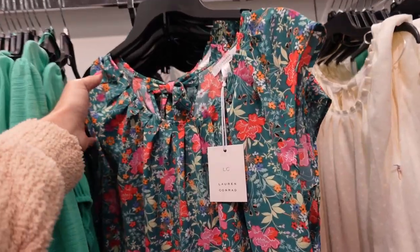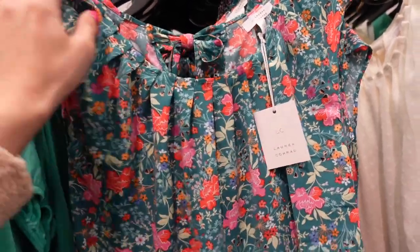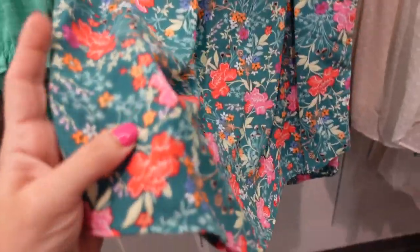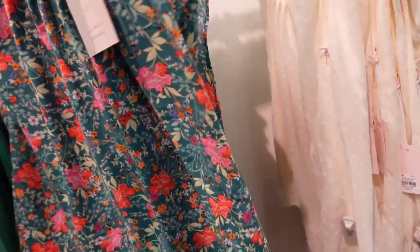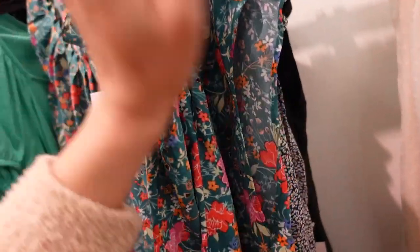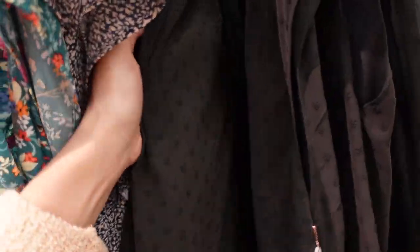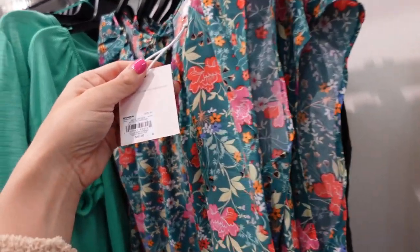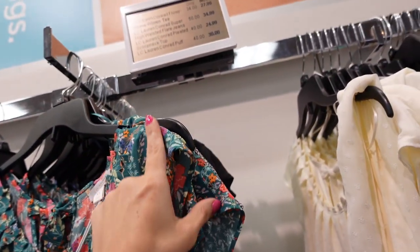Also seeing a new print color in this little cap sleeve top. It has that scoop neckline with pleated detailing, a flowy fit, and ties in the back. Also comes in the black Swiss dot and white Swiss dot — those are all new. Regularly $40, on sale for $24.99.